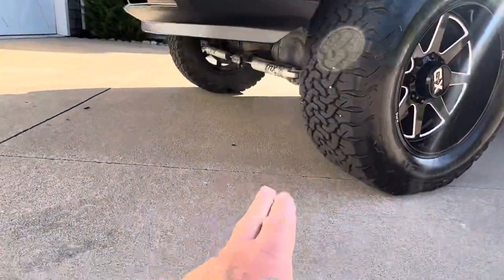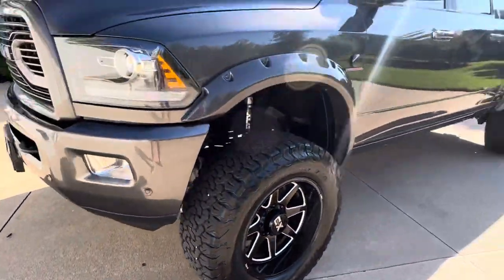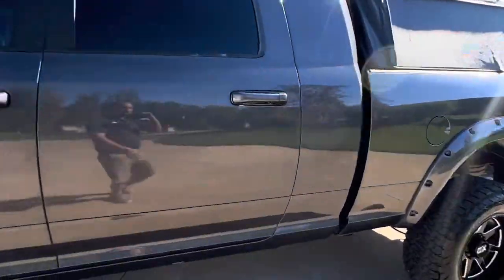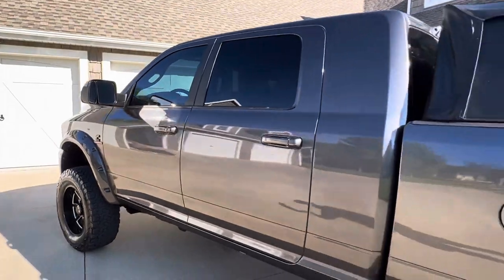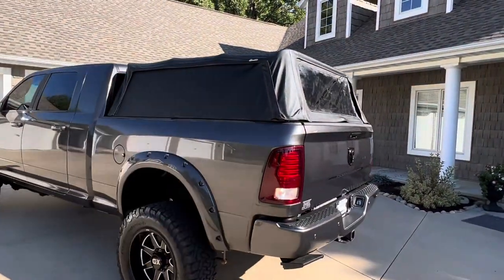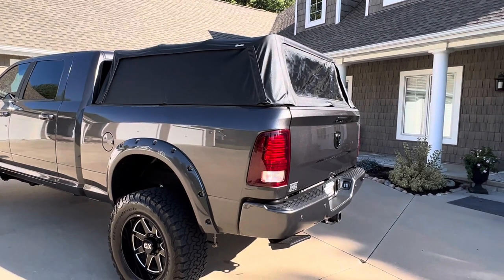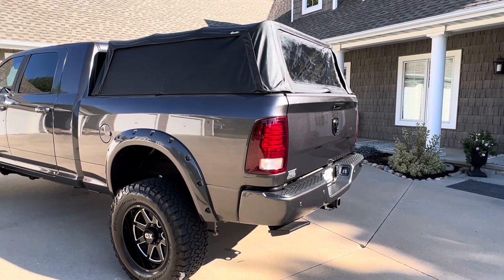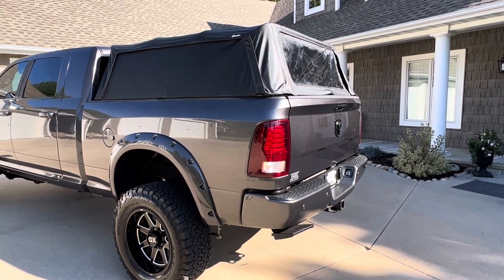We also have a full Fox steering stabilizer system. Again, this is the Mega Cab — this is not the crew cab, this is the big daddy. Very cool. This right here is about a $1,100 top — that's a Best Top camper top, very easy to put up, very easy to take down. It's nice — you know, you might need a topper but what are you going to do with it when you don't want it? These things are awesome.